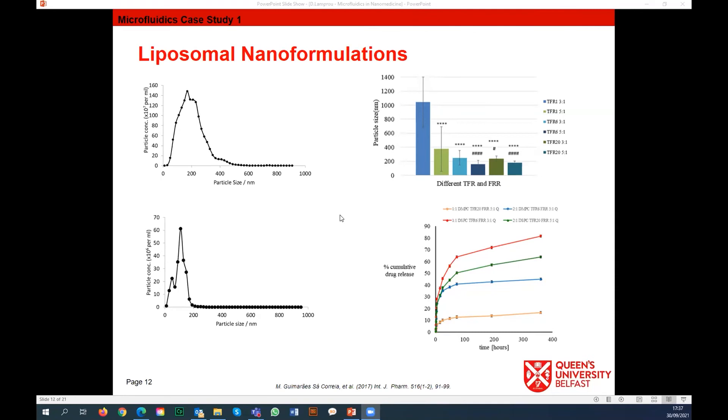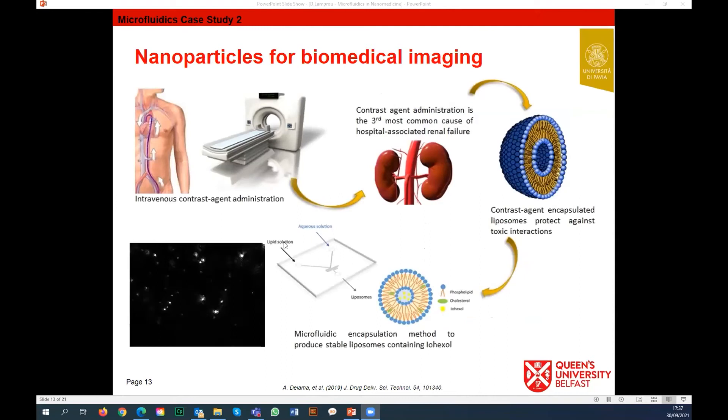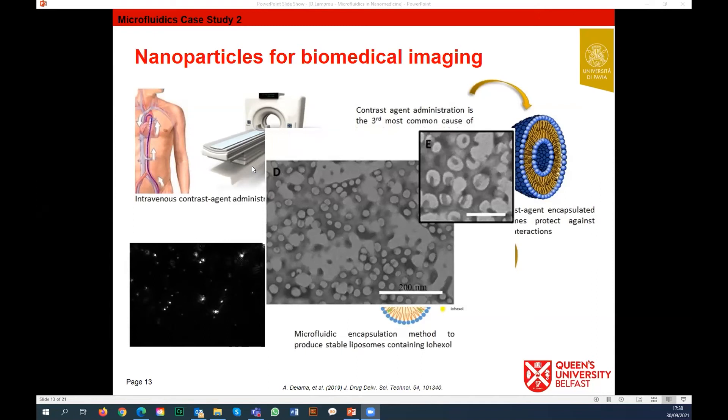Another case is using nanoparticles for biomedical imaging. Here, completely different requirements apply - you don't want release, you want a very high concentration of your contrast media enclosed, because contrast media is toxic to the body. You want the nanoparticle to circulate in the body and then be eliminated. We were the first to report this in the literature using one of the microfluidic devices, using both liposomes and PLGA nanoparticles. With PLGA we can put two molecules together - a drug and the contrast media - in case the contrast media leaks.